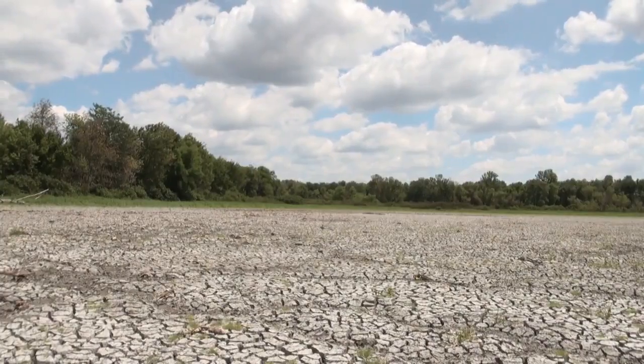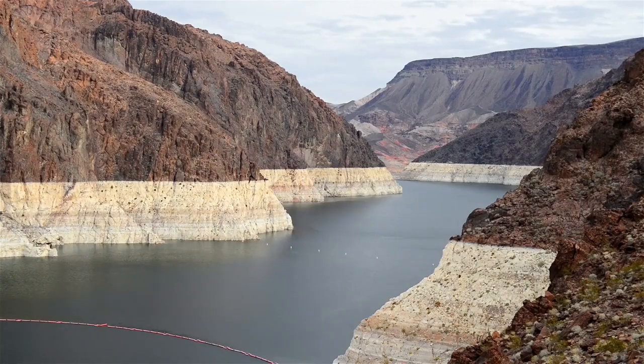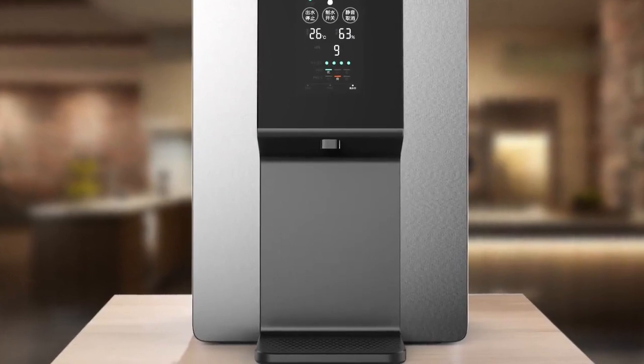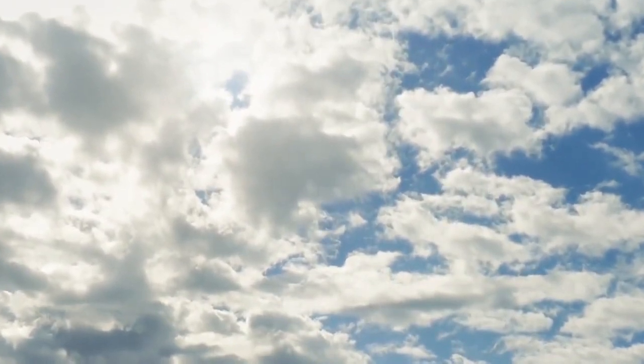At Aquarius, our mission is to become part of the solution to the growing water problem around the world, and we're doing it one family at a time. Our dependency on water will never change, but with Aquarius, fresh water can become the next sustainable resource when it's tapped from the sky. Aquarius.